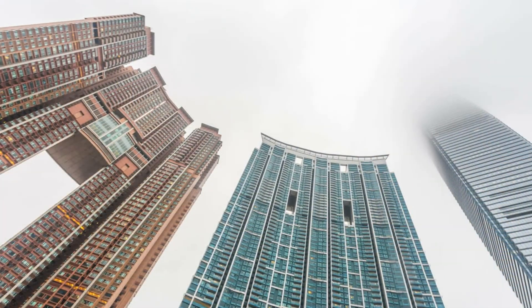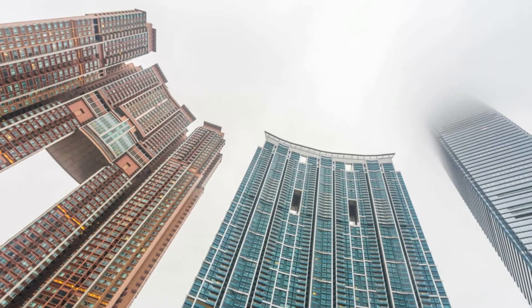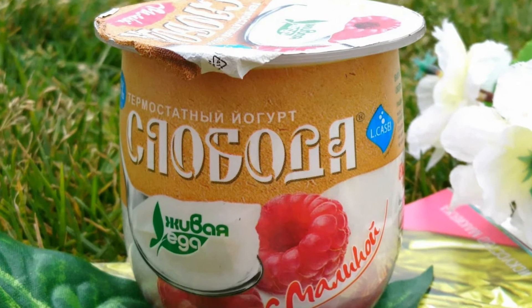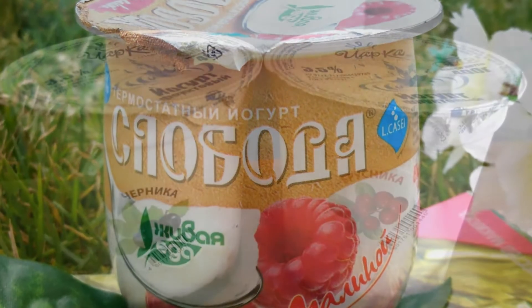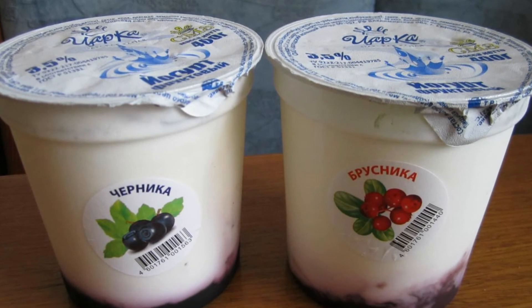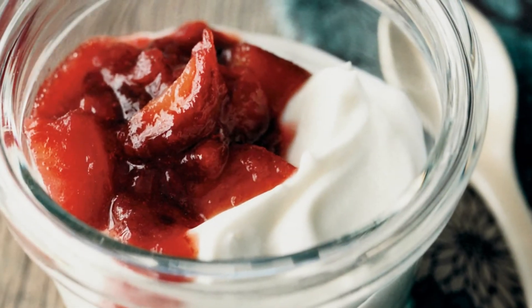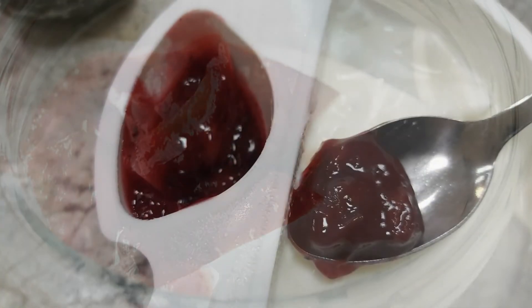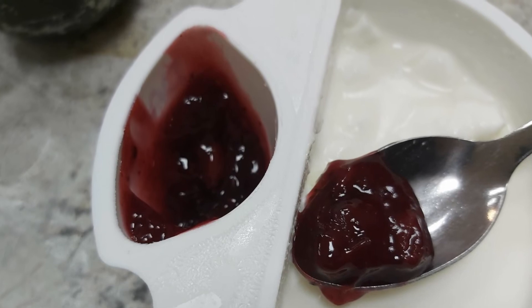Popular yogurts with various jam or chocolate on top do not need to be mixed with a spoon or fork. Just turn the product upside down for a while — the sweetness mixes with the yogurt and it can be eaten immediately without any unnecessary movements.